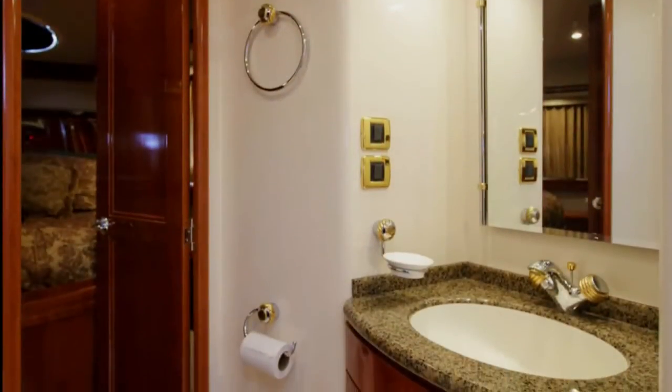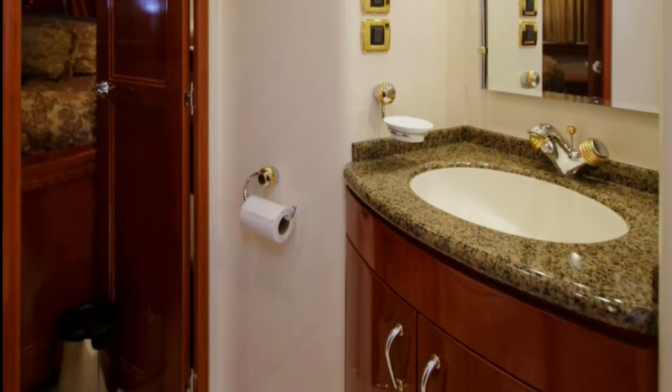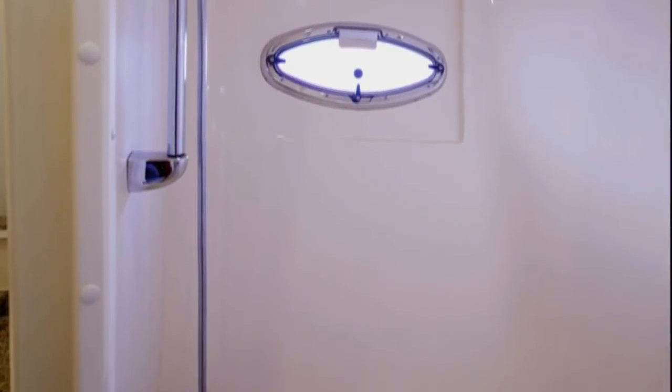The guest head is large and spacious with beautiful vanity and fixtures, beveled mirror, vacuum flush head, and large walk-in shower with bench seating. This head also has access directly from the companionway.